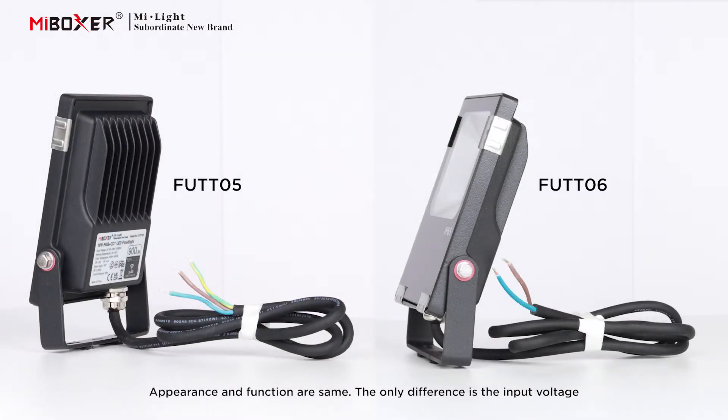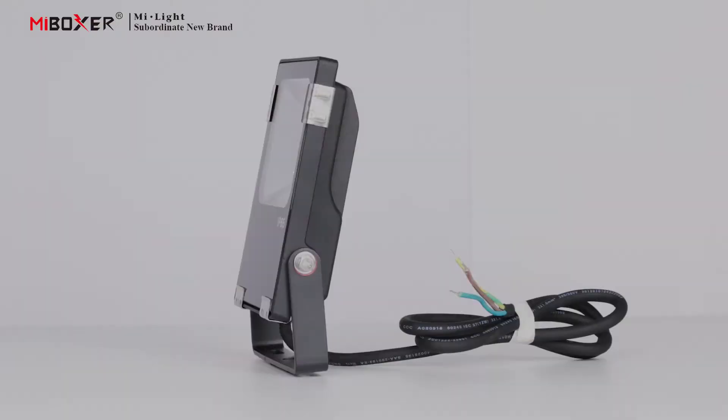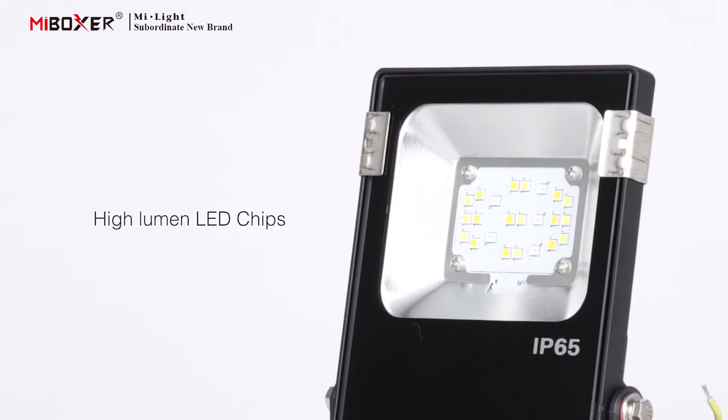Appearance and function are the same; the only difference is the input voltage. FUTT05 is the high voltage version with input voltage AC 100 to 240 volts. FUTT06 is the low voltage version with input voltage DC 24 volts.